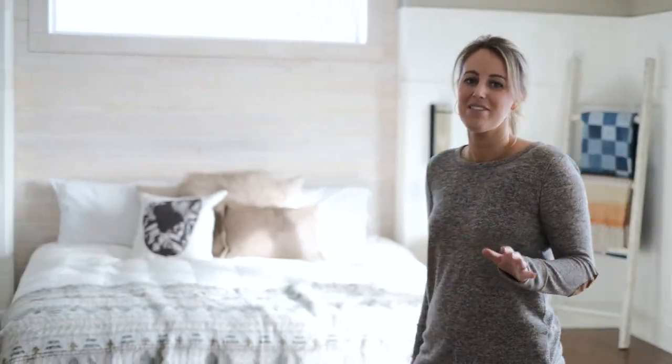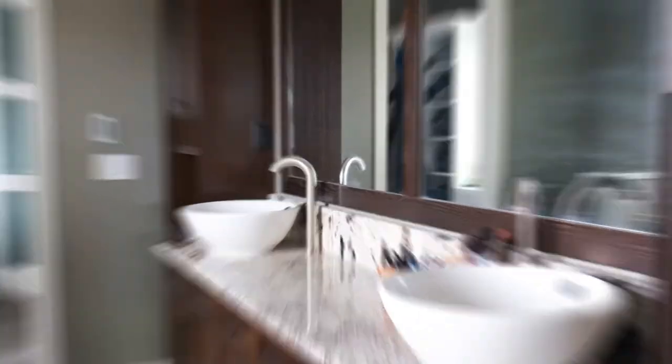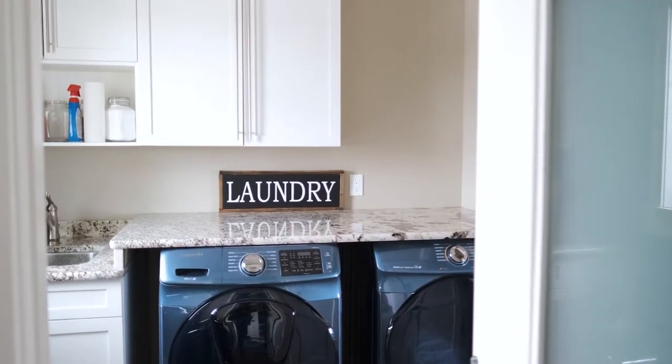My favorite part of the master bedroom is the layout. I love that the sleeping quarters are attached to the ensuite, which are attached to a closet and then attached to the laundry room. Perfect flow on the second floor.